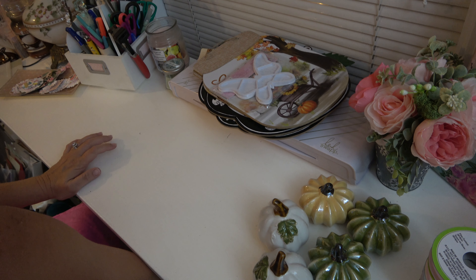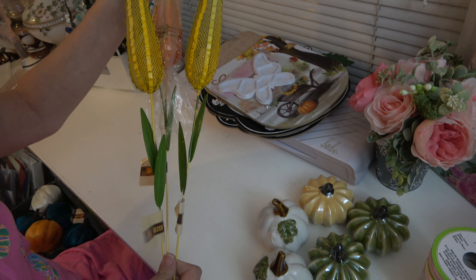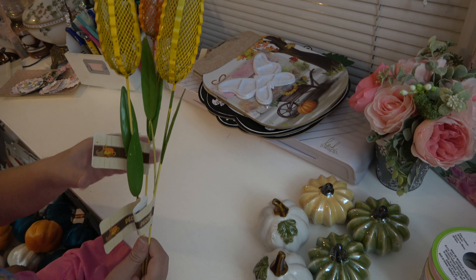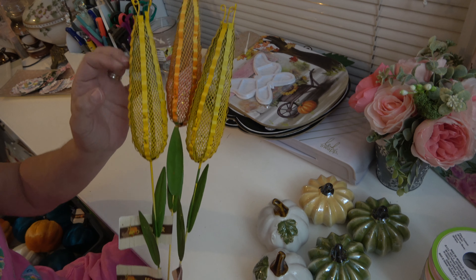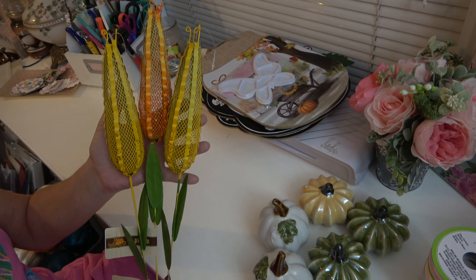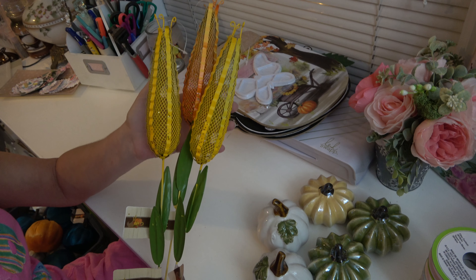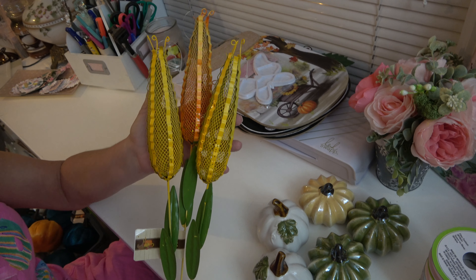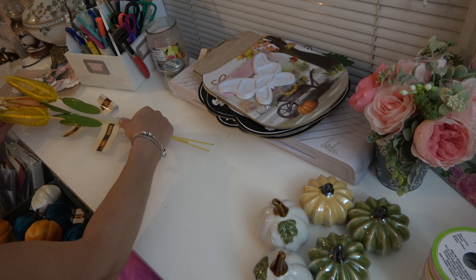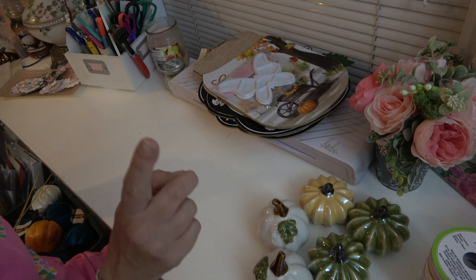That wasn't it for Dollar Tree. They also had these — they're just little metal corn stalks, and the leaves are metal. I thought they were so cute. Don't those look darling sticking out of a hay bale, or just in a mum sticking out of the top of a mum as some extra decoration? I thought they were precious. So I grabbed them.